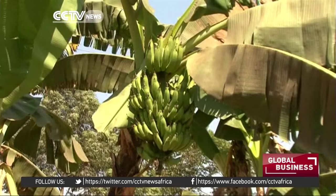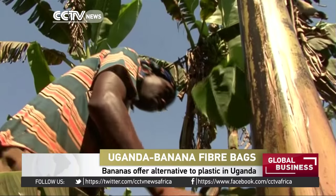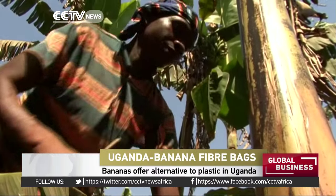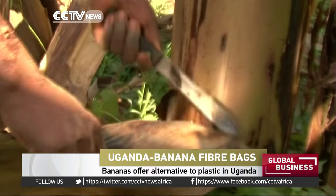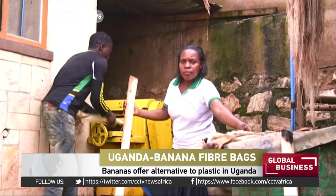In Uganda, there are few things as readily available as bananas. 35-year-old entrepreneur Shao Ninsima is turning their stocks into paper bags to solve a huge environmental concern in the country.